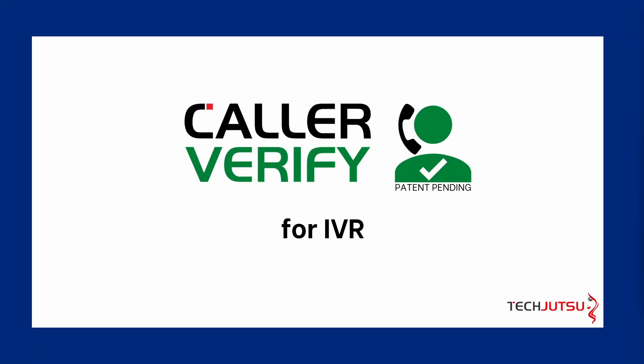Hello there! Let's take a look at how CallerVerify can integrate with your IVR.